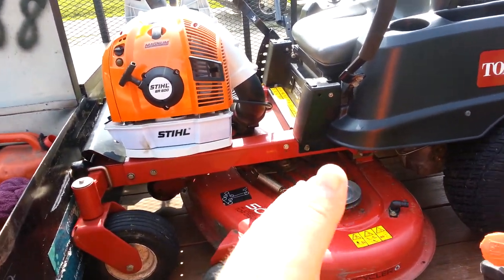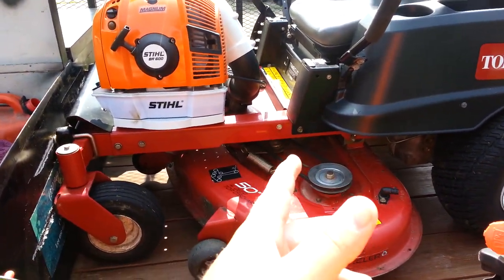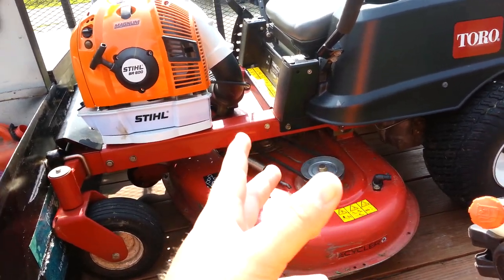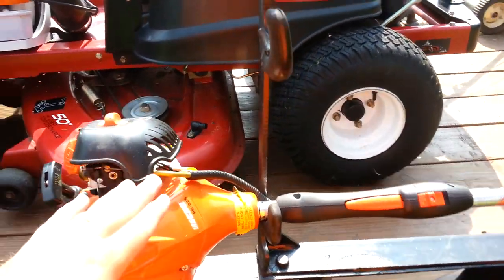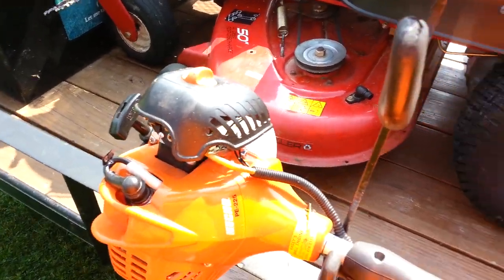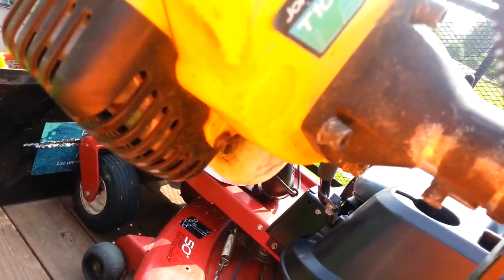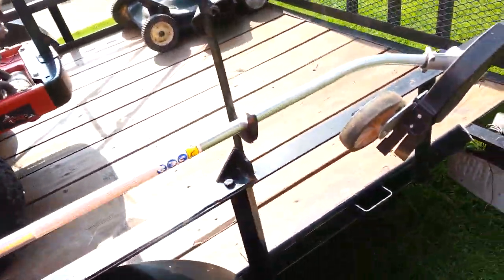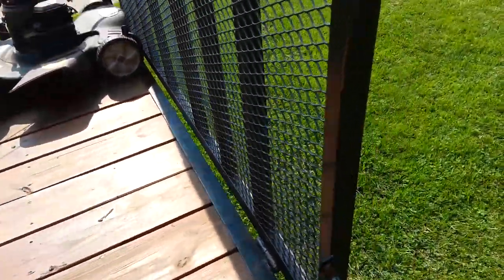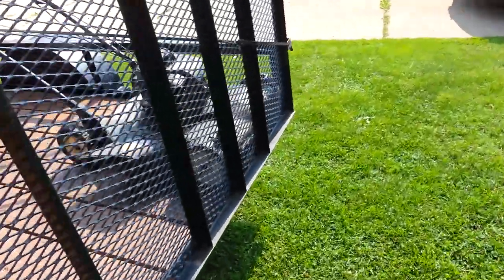I got the 50-inch 24-horsepower Kawasaki Toro Time Cutter, the Echo PE-225 edger, and the John Deere T105C trimmer.